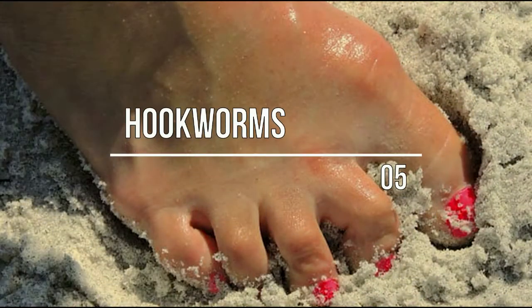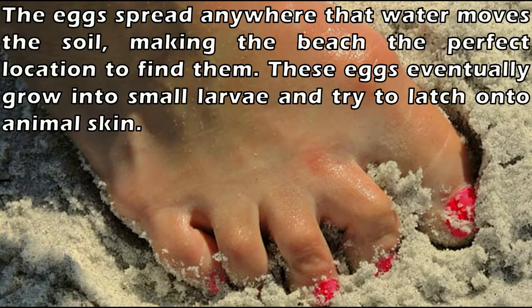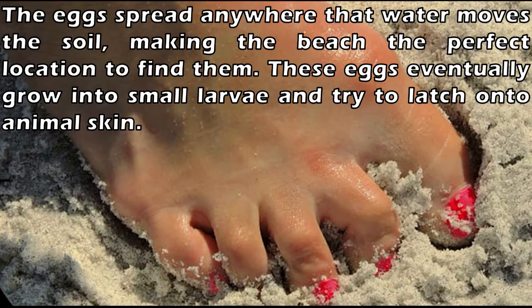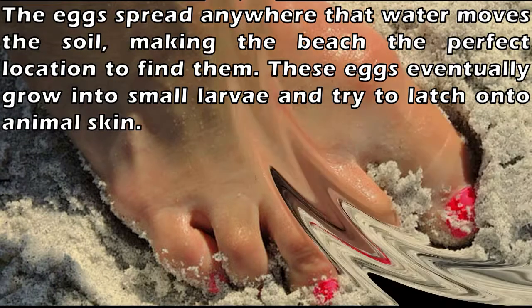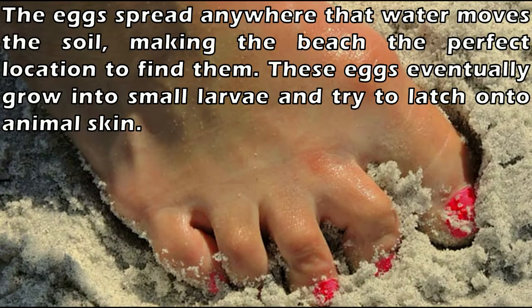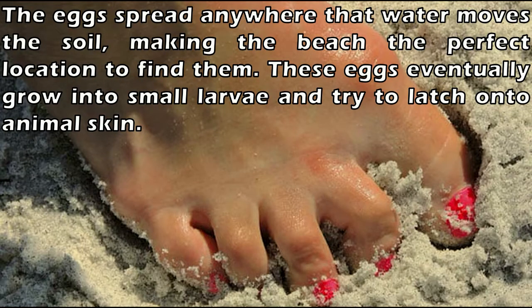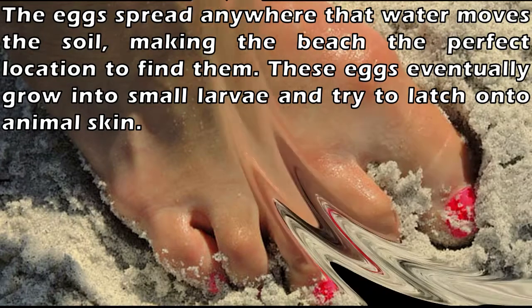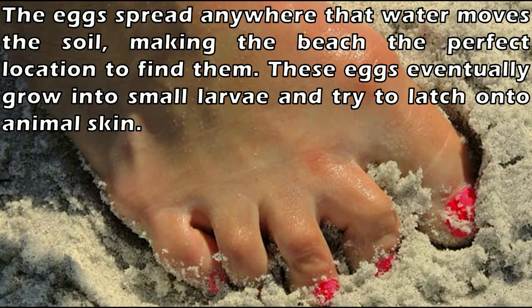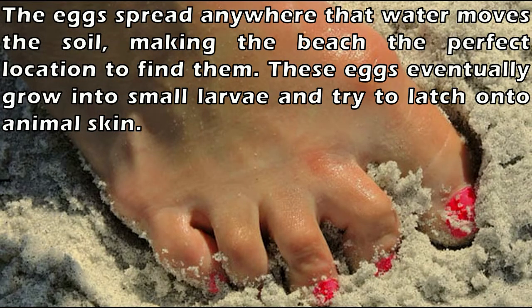Number 5: Hookworms. We love digging our toes into the sand while vacationing at the beach, but that may be a good way to come into contact with hookworms. This parasite can be acquired by walking barefoot on ground contaminated with human feces or by ingesting hookworm eggs. The eggs spread anywhere that water moves the soil, making the beach the perfect location to find them. These eggs eventually grow into small larvae and try to latch onto animal skin.